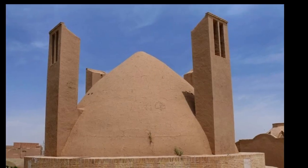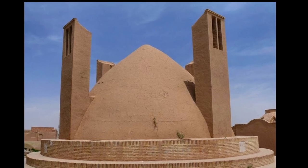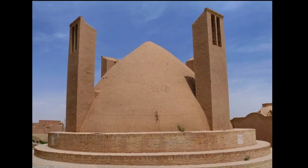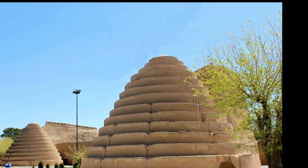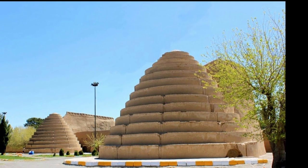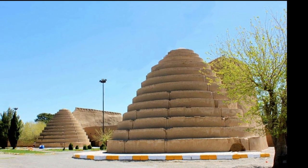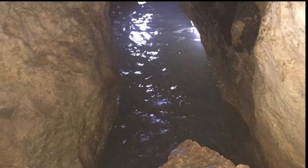The sarooj kept water from soaking into the brick and caused it to roll back into the vault as it attempted to evaporate. Thanks to all this, the air temperature inside the yakshal was always noticeably lower than outside. During the summer, the storage facility allowed ice to be kept throughout the season.